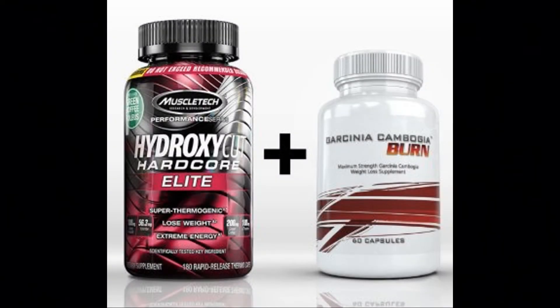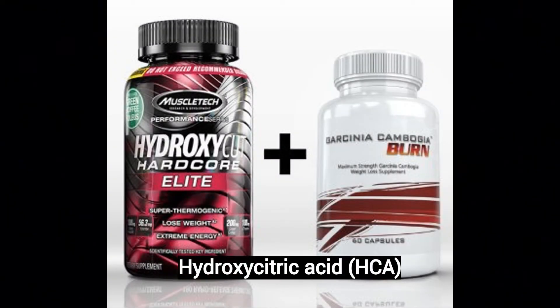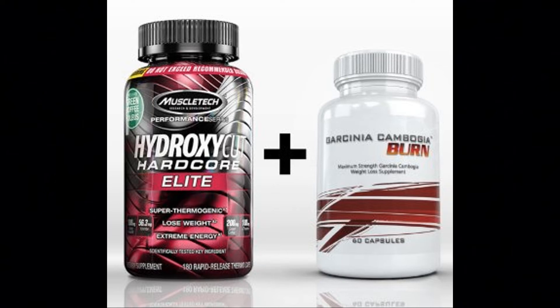Hey guys, welcome back. We're going to be discussing hydroxycitric acid, which is the main fat-burning ingredient found in supplements like Garcinia Cambogia and HydroxyCut.